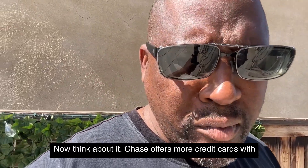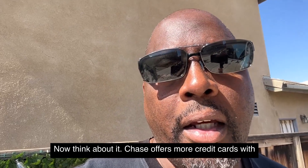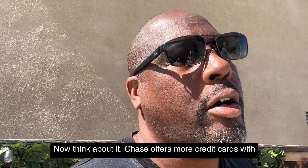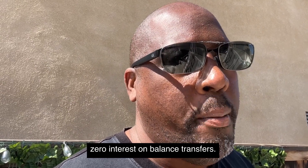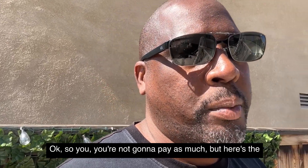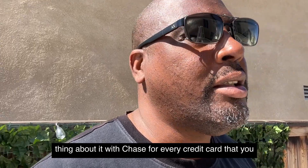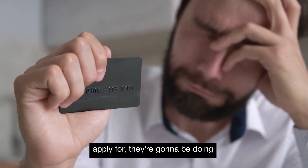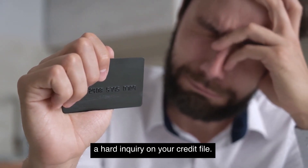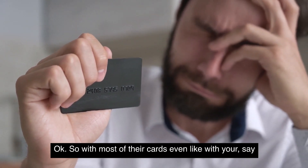They also have the American Express Cash Magnet, which is 15 months zero interest on purchases and balance transfers. Comparing the two, Chase offers more credit cards with zero interest on balance transfers, so you're not going to pay as much overall.